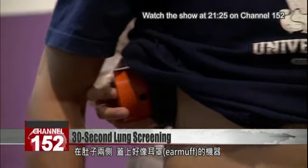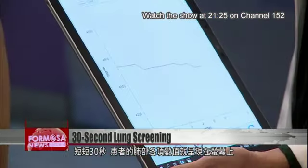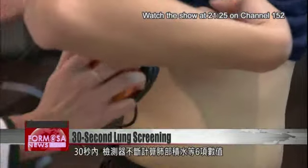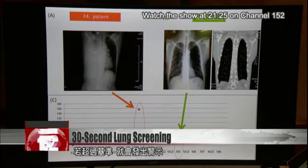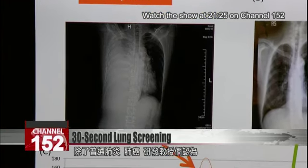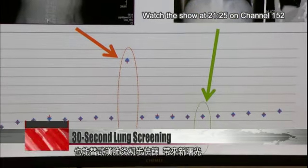Two devices, rather like earmuffs, are placed on the sides of the abdomen. Within 30 seconds, data on the person's lung quality comes on screen. A continuous reading of six indices of lung health, including a measure of fluid in the lungs, is produced. A warning comes up if safe levels are exceeded. It can be used to test for standard pneumonia and lung cancer. Developers believe it can also serve as a new preliminary screening for COVID-19.